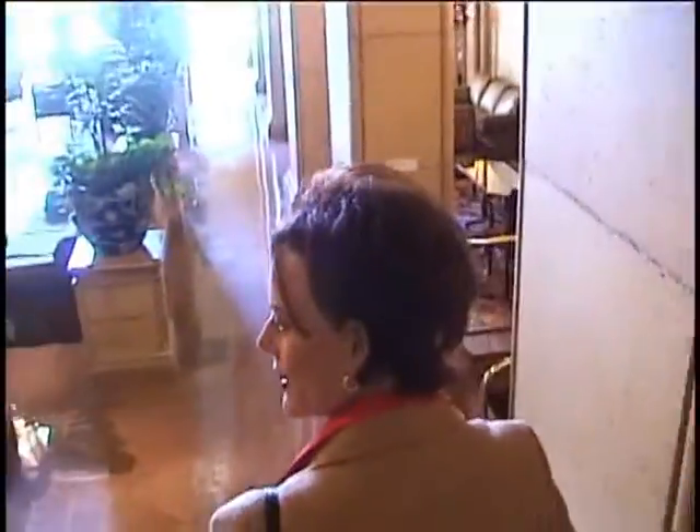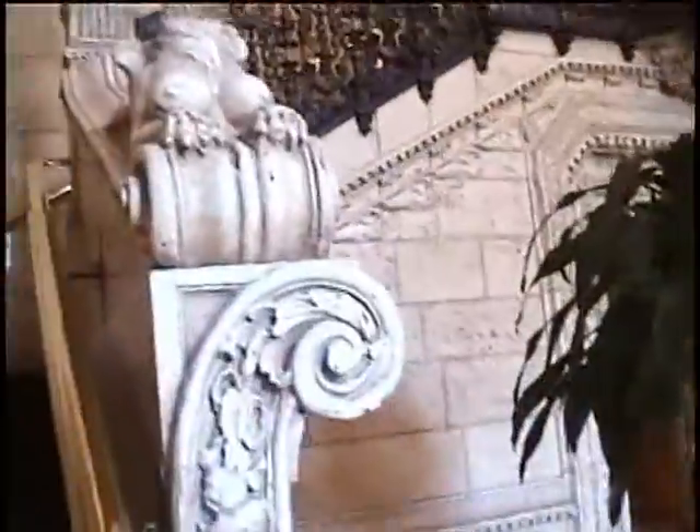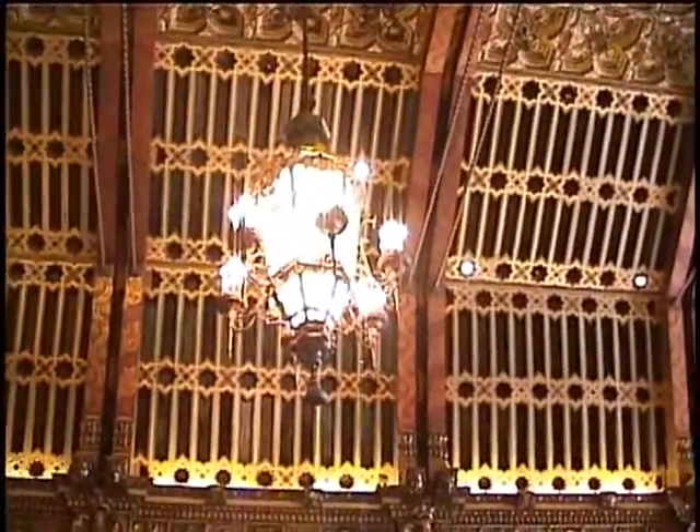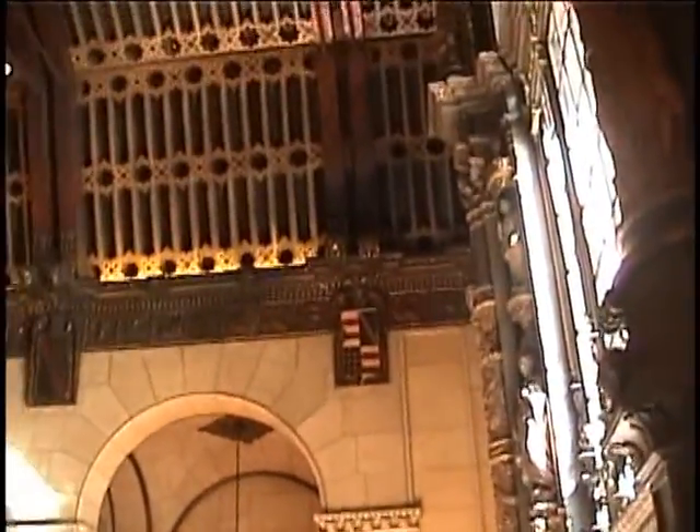We're going to look over the balcony into the main lobby. And this is a work of art. They just don't make them like this anymore, Beverly. It's really pretty in there — gorgeous. You might say it's like a cathedral.